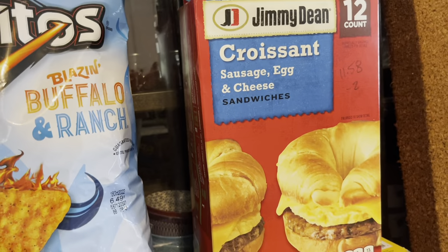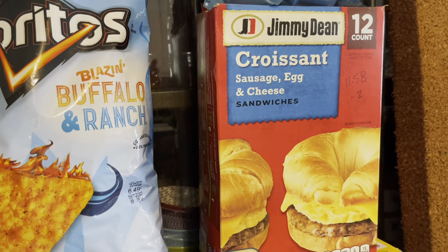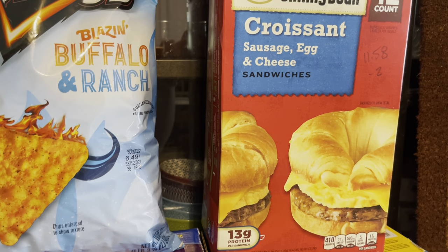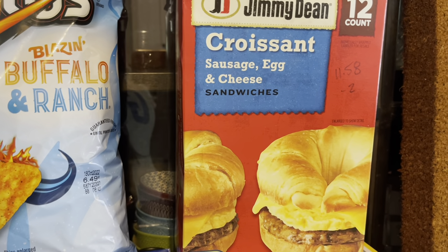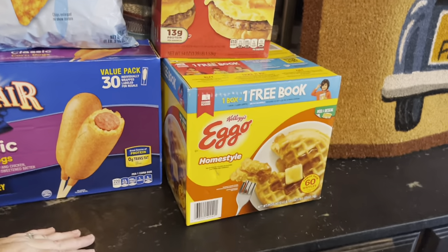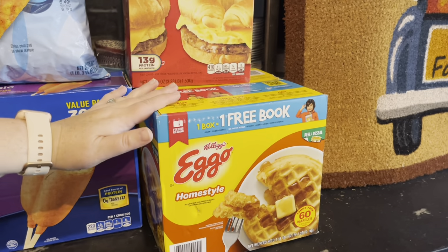I got these for my husband for when he's in a hurry going off to work and I haven't prepped something for him — I like him to be able to grab something. $11.58 and $2 off, so under a dollar each. He can't go to McDonald's and get something like that. I always try to get a box of waffles because my children adore them — 60 waffles, $9.98.